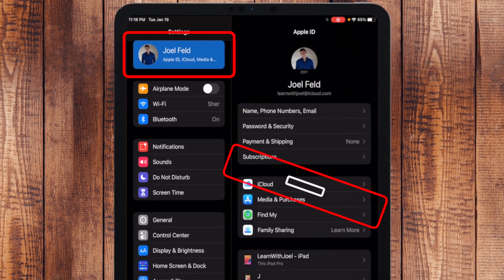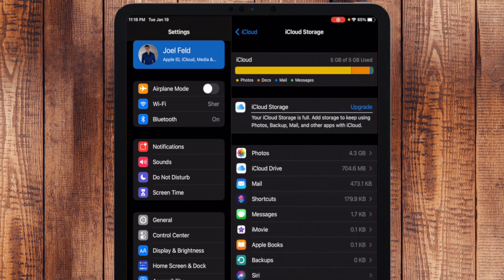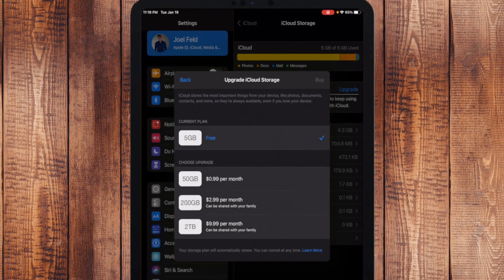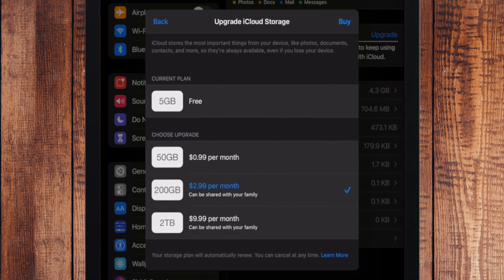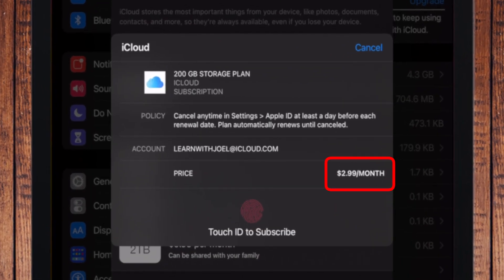I'll do it on the iPad because it's a bigger screen. I'm going to go to Settings, touch my account in the top left, choose iCloud on the right, go to Manage Storage, and then choose Upgrade. I don't need the 2 terabyte — let's go with the 200 gigabyte, because in upcoming videos I'm going to cover family sharing and child accounts. So let's choose Buy.